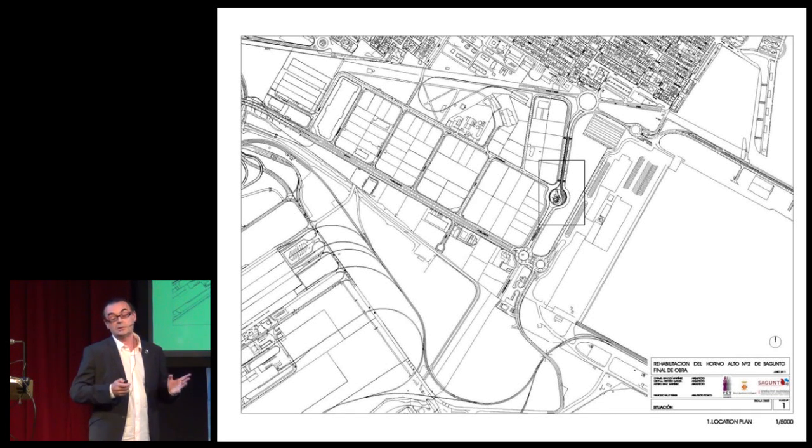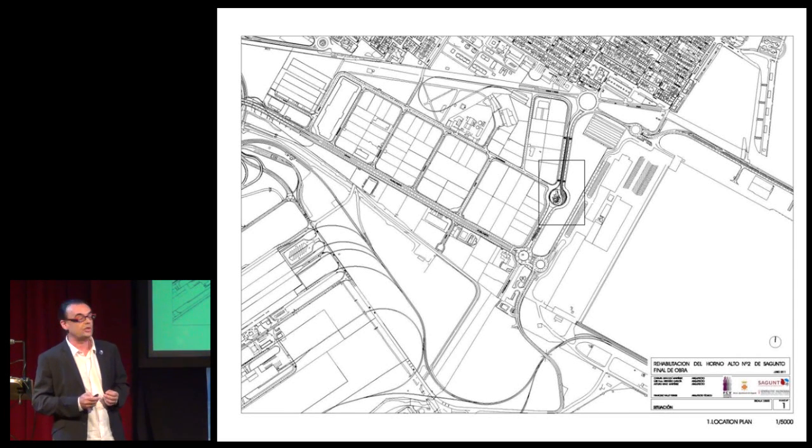This museum is now finished, but it's not open. You know how the economic situation in Spain is.